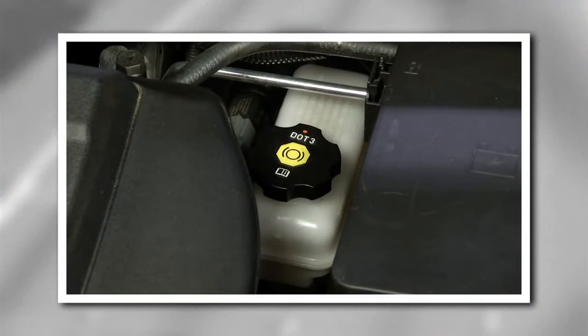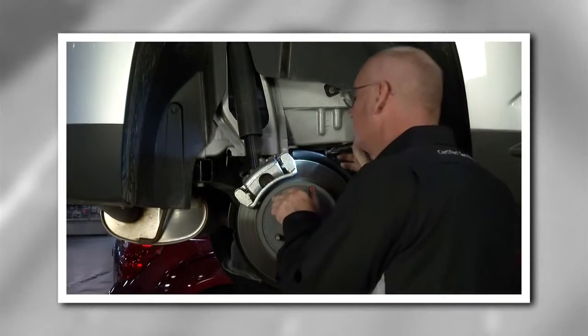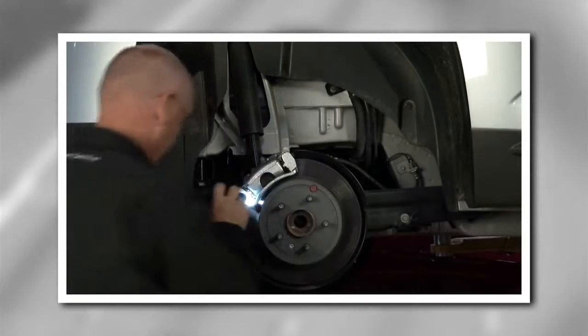It's also a good idea to have your brake system, including fluid levels, checked every time you change your oil. As part of a 27-point vehicle inspection, certified service experts will see if normal stop-and-go driving as well as elements such as dirt or gravel roads have taken a toll on your brakes.